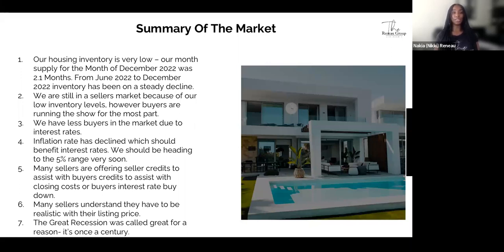Many sellers are offering credits to assist buyers with either their closing costs or their interest rate buy-down. A popular program right now is the 2-1 buy-down or the 3-2-1 buy-down — you're able to get a discount on your interest rate for up to two or three years respectively. Many sellers understand they have to be realistic with their listing prices, so buyers are in a good position in this market. As for concerns about the market crashing — the great recession was called great for a reason; it's a once-in-a-century event. Overall, it sounds like a pretty healthy market for both buyers and sellers.